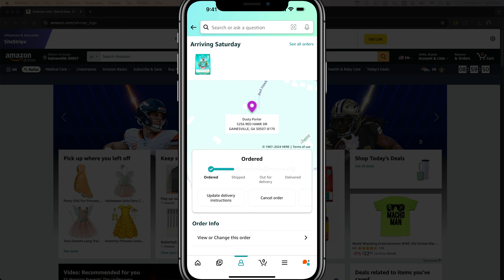In order to change the delivery instructions, tap into the order like this one here. Right where it says ordered and it shows that it has not been shipped yet on the timeline, you can see an option that says 'update delivery instructions' right next to cancel order and buy again. Go ahead and tap on that.